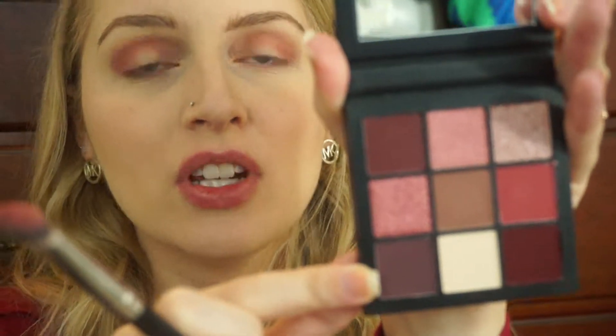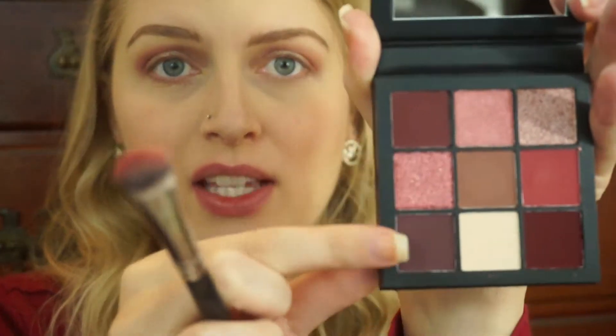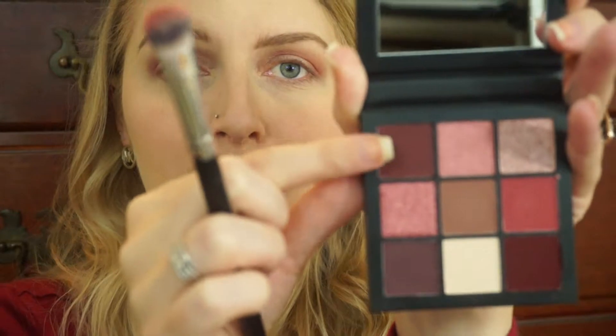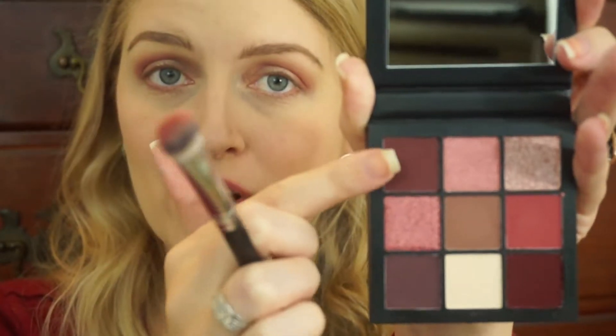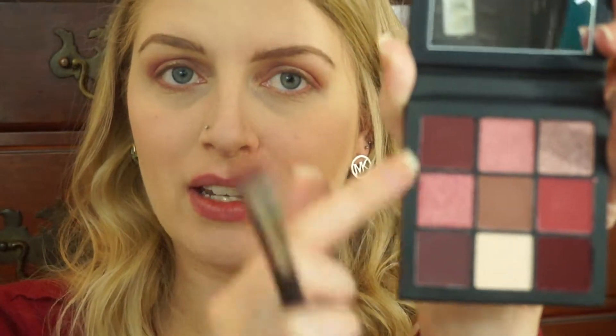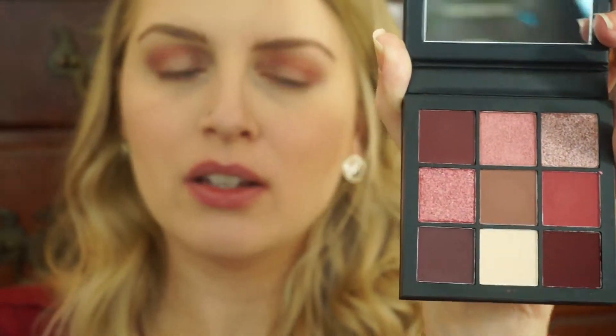And then we have three dark purple colors and two of them are very similar. They look really different on camera, but in person they look a lot more similar. This one is more of a plum and this one is slightly more burgundy — in camera it looks a lot more burgundy. And then this one right here is like a true burgundy, and this one is almost a mix of plum and burgundy. I think for today I'm going to go with this true burgundy.